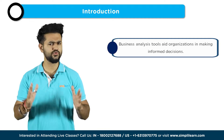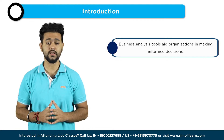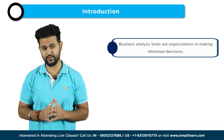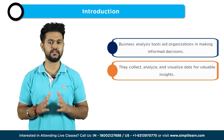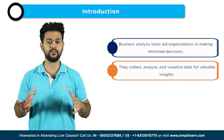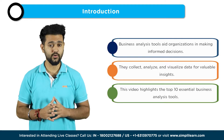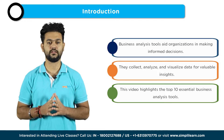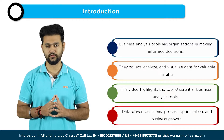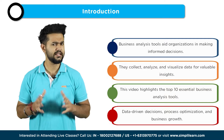Business analyst tools play a crucial role in helping organizations make informed decisions and improve their operations. These tools are designed to collect, analyze, and visualize data, enabling businesses to gain valuable insights. In this video, we will explore the top business analysis tools that have become essential for modern enterprises.